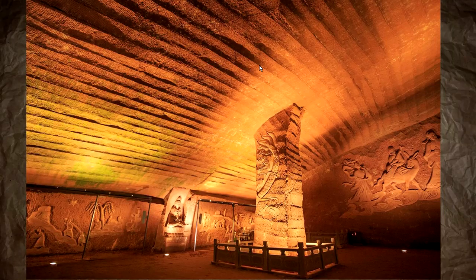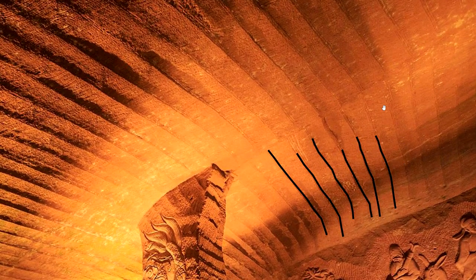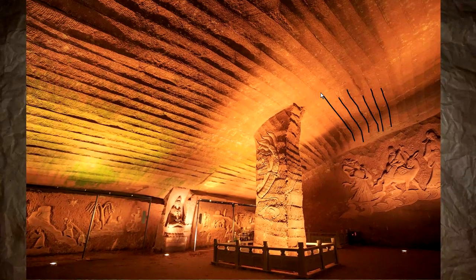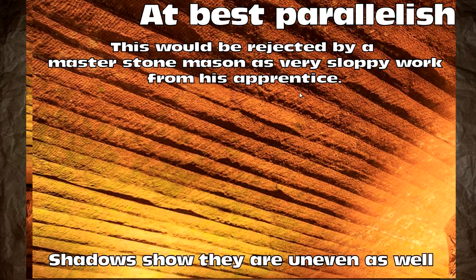Yeah, this is nothing. The cave — the parallel lines — they're parallelish at best, very badly parallelish. Going in closer, we see the tool marks. The shadows themselves show the roughness, the imperfection, the hand tooling, the lack of care to be really professional about it — because it wasn't necessary. This level of work would be rejected by a master stonemason if his apprentice produced it.